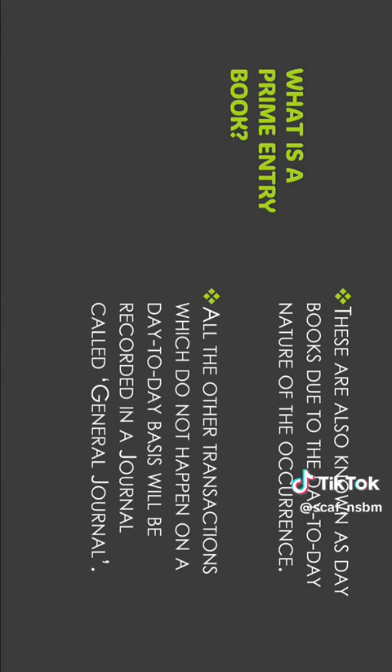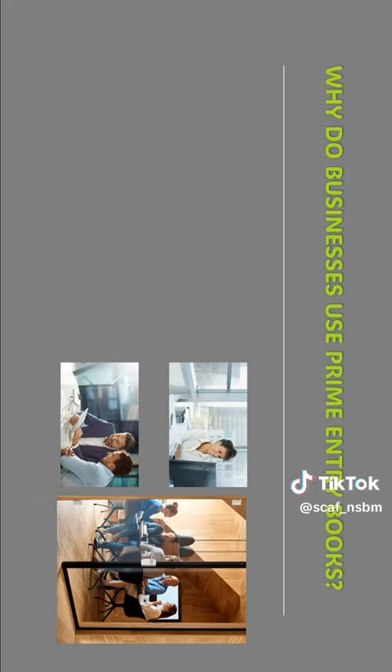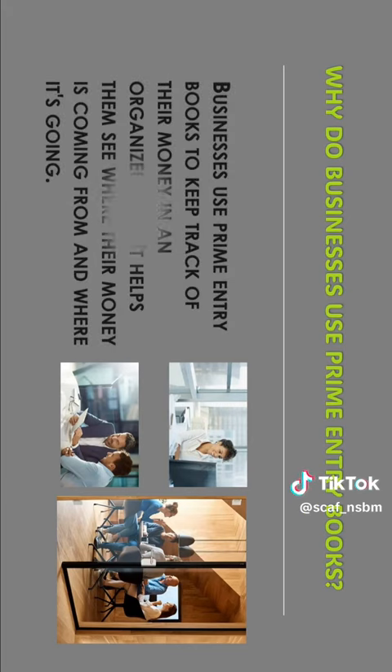All other transactions which do not happen on a day-to-day basis will be recorded in a journal called the general journal. Businesses use prime entry books to keep track of their money in an organized way. It helps them see where their money is coming from and where it's going.